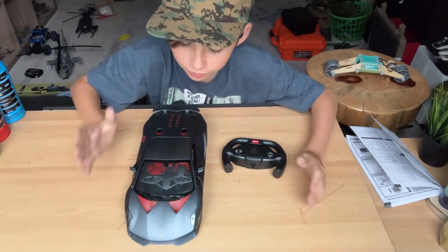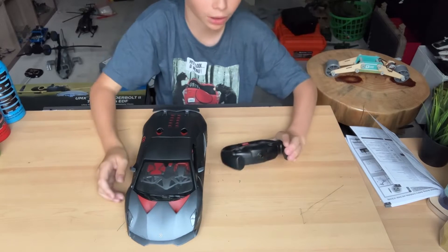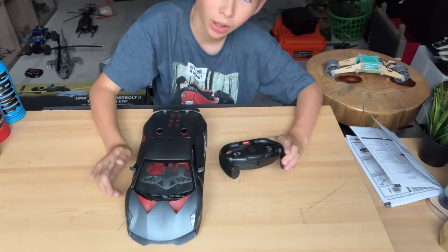Welcome back to another video. Today we are going to be talking about an RC admirable Lamborghini.